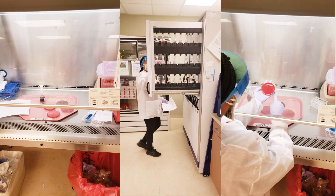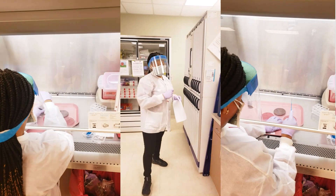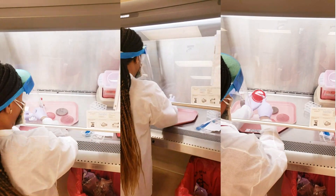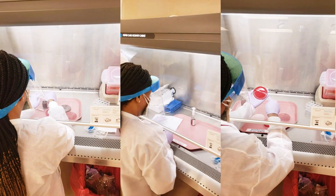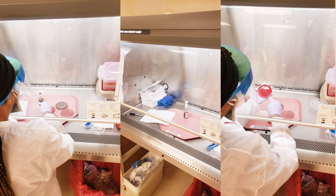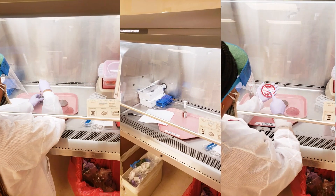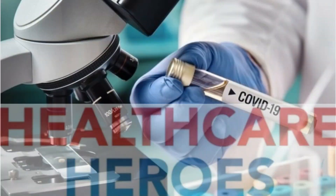Our next department is microbiology. Welcome to microbiology — this is where we grow bacteria. This is where we do isolation, identification, and sensitivity testing to determine any microorganisms in all body fluids, tissues, blood cultures, and bone marrow.